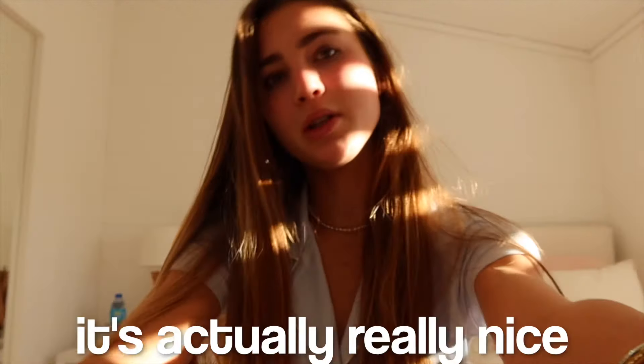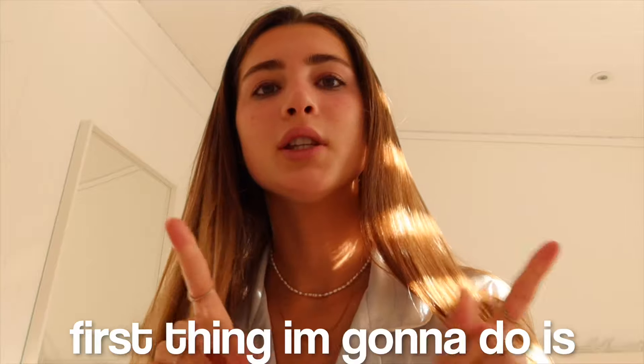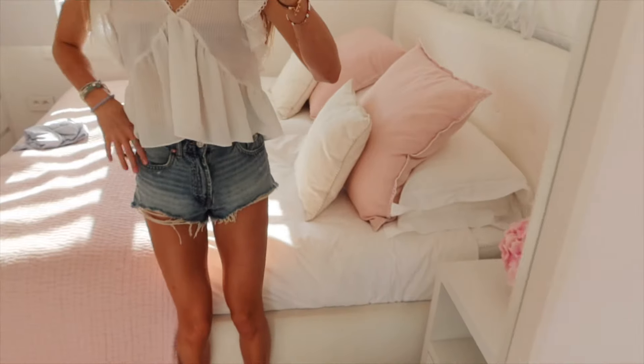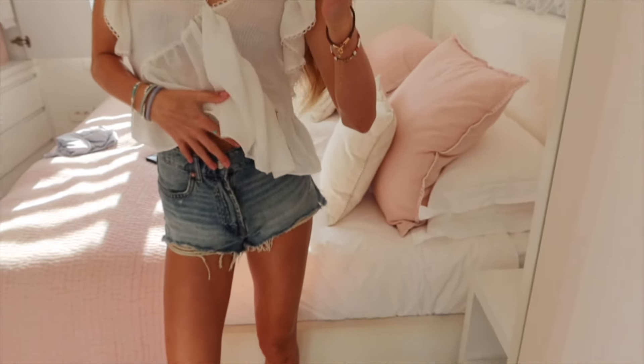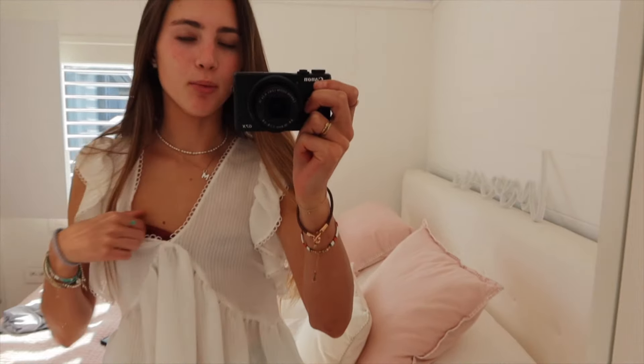Right now the time is 7:30, the light is shining through my window — it's actually really nice. I think I'm going to go to the sunrise, which will be really fun. First thing I'm going to do is shower. Okay, this is the outfit for the day: I have these shorts from Zara, this top is also from Zara, and I have my bikini underneath which is from Hunza G — pretty simple outfit.